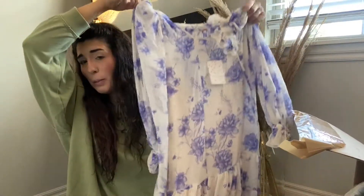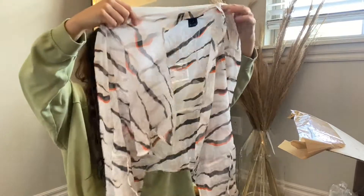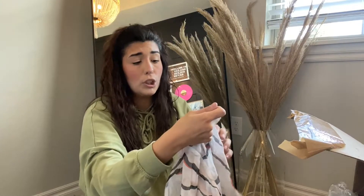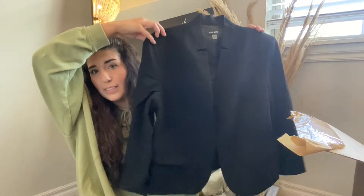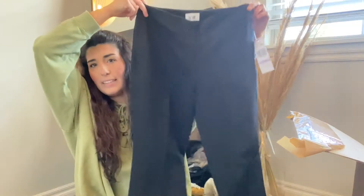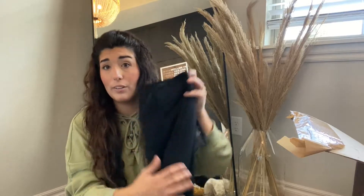Next up, we have another one of those gorgeous Free People dresses in a size medium — I'm so in love with this dress. Next up, we have this French Connection chiffon silk cardigan with a drawstring. I really do love selling French Connection; I can probably get about $30 for this, retailed for $58. Next up, this Nine West blazer in black, super cute, size 14 with no flaws. Next, a pair of black pants by the brand Le Suit in a size 6. I haven't sold this brand yet, so I'll keep you guys posted — no flaws.